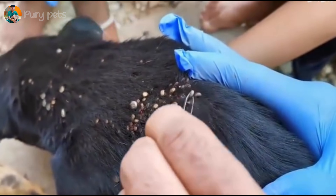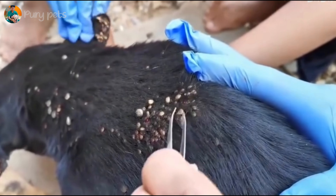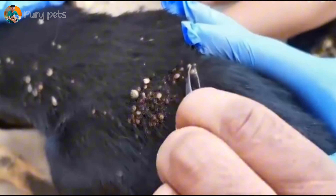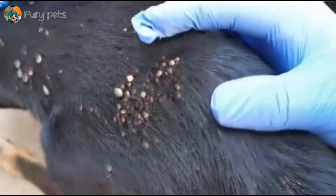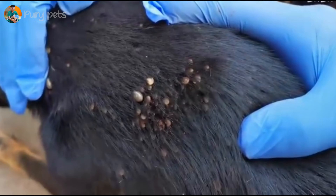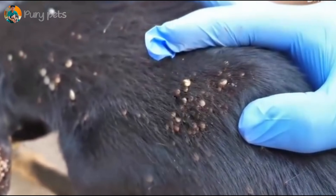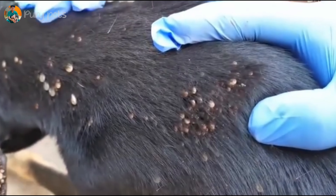The comb is catching thousands of fleas and flea dirt — this is an incredibly effective technique for debulking a heavy infestation, and this is just as dangerous as the ticks. After the physical removal, they're applying a topical spray or liquid, likely a broad-spectrum parasiticide to kill any remaining fleas and ticks, and also an antiseptic to clean the thousands of open bite wounds. This step is critical to prevent a massive systemic skin infection.